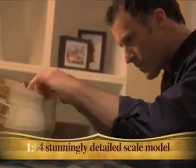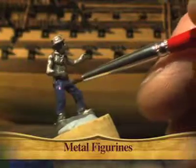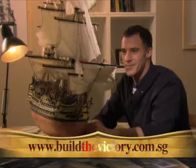Issue by issue, build HMS Victory in stunning detail with this perfect scale model, including the crew to recreate the battle scenes. Start building your HMS Victory today.